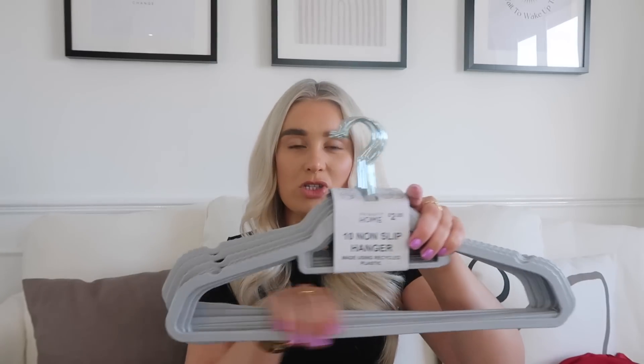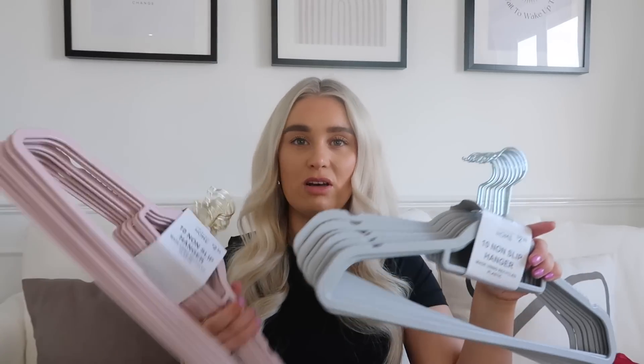This is random but I bought some new coat hangers because my coat hangers just go missing constantly. I picked up two packs — some pink and some gray. These are 10 non-slip hangers made using recycled plastic for £2.80, and you can multi-use them. Tommy's going to be very happy about these because he's always moaning he's got no hangers.